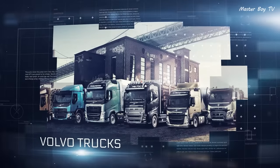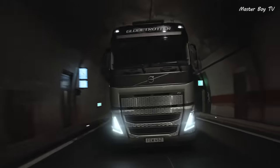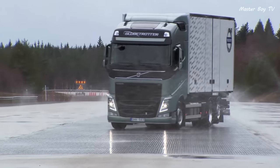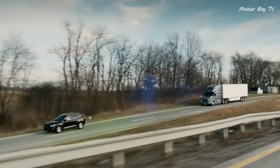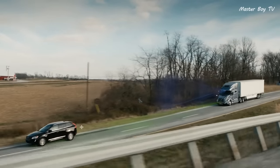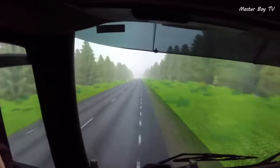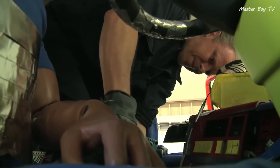Volvo Trucks. Volvo has been a pioneer in vehicle safety technology. Like Volvo Cars, their trucks also carry a significant amount of safety equipment. Their mission Zero Accidents emphasizes on reducing road accidents to zero. Advanced safety equipment on their vehicles is a part of fulfilling this mission.